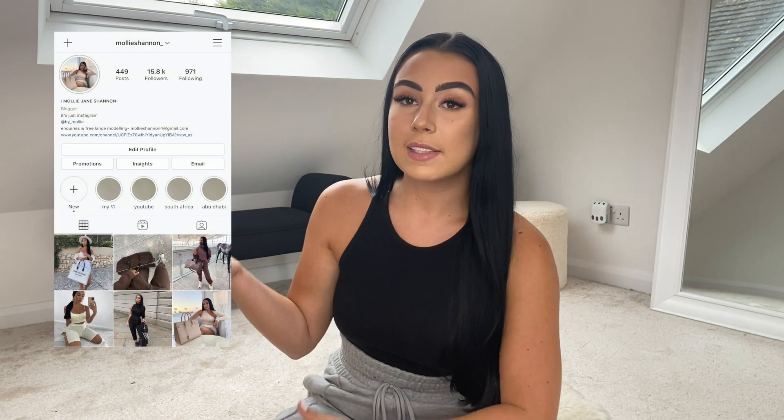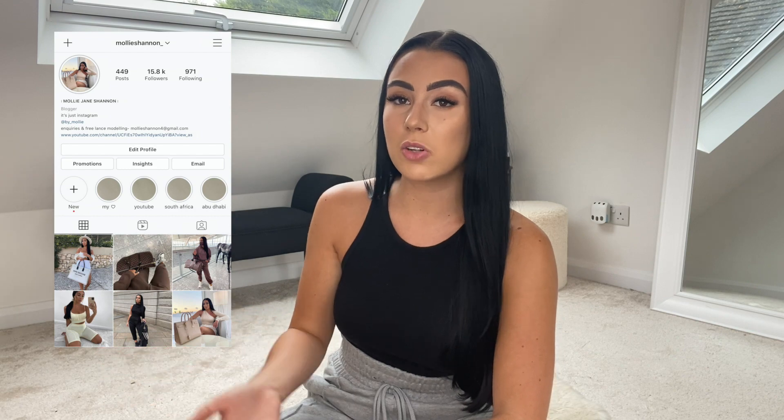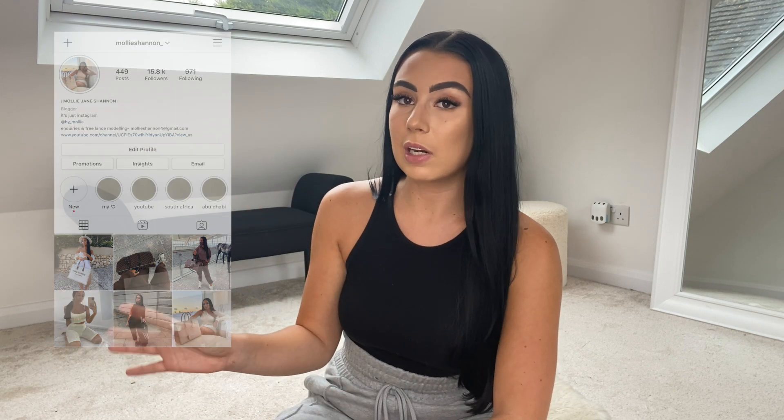That's it for this video — thank you guys so much for watching. I hope you enjoyed it. If you did, please remember to like and subscribe down below. I post new videos hopefully every week. Check out my Instagram for daily fashion inspiration. Thank you so much for watching — I'll see you in my next one.